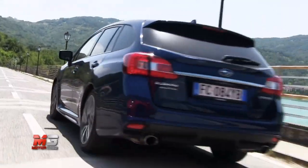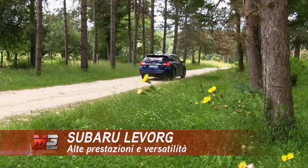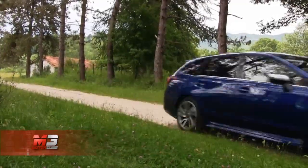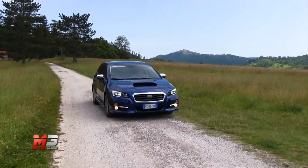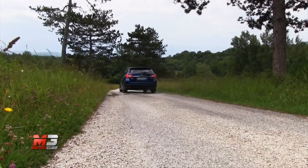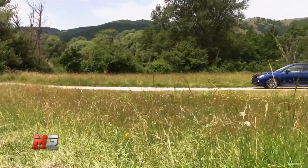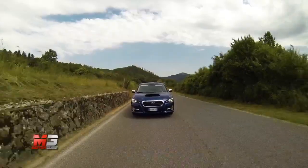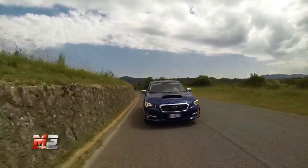Erede della mitica Legacy, la Subaru Levorg ha il non facile compito di sostituire un modello simbolo del brand nipponico. Per riuscirci, l'inedita station wagon del marchio delle Pleiadi decide di indossare un vestito sportivo. Esteticamente la Levorg cattura l'attenzione con un frontale aggressivo, che prende spunto dalla WRX STI da 300 CV, e propone una generosa presa d'aria sul cofano, gruppi ottici allungati e cromature attorno alla griglia del radiatore nella zona dei fendinebbia.